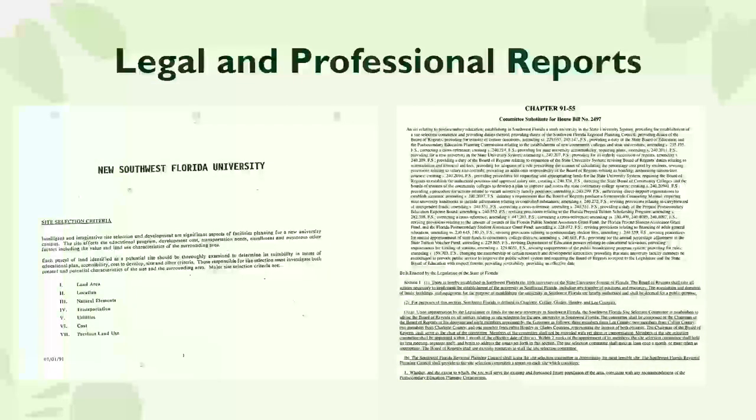Next were legal and professional reports. We wanted both a site selection criteria document and a legislative document. Part of this is for students who might find these documents daunting — to be able to pull out the information they need. This is the information literacy component, because even I remember as a student seeing these documents and thinking, 'I'm not reading that.' So it's a really great opportunity for students to learn to pull out the important parts while bypassing others.